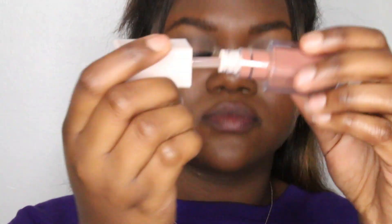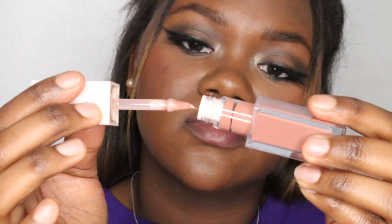This one is called Speak Easy. Here's what it looks like — it's a nude, very light nude. Yeah, no. I'm not knocking these shades — they're just so pigmented.